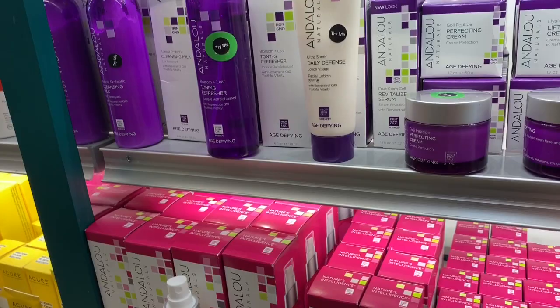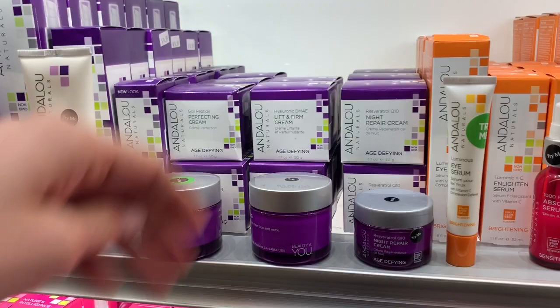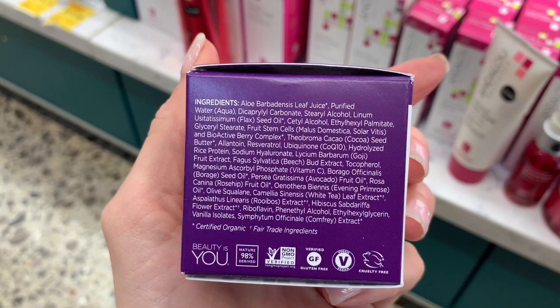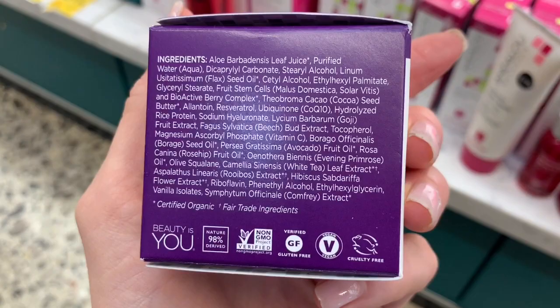The purple line is age-defying, so presumably this is more hydrating. Night repair cream — okay, this has resveratrol and CoQ10. What you need for anti-aging — those are great. CoQ10 is definitely hydrating but I don't think it's a humectant.